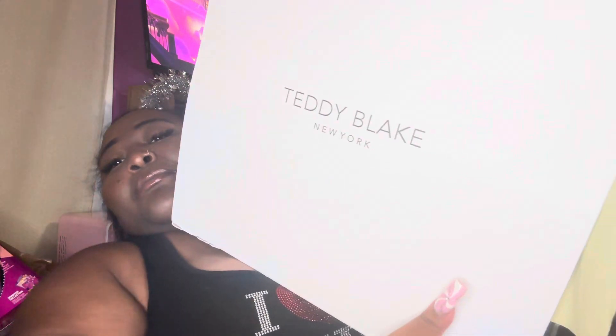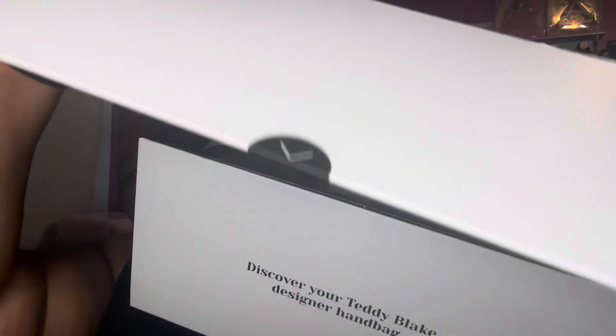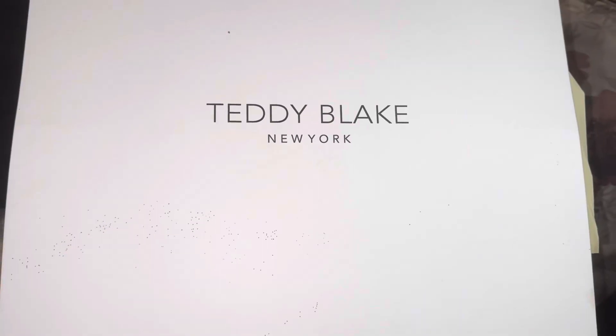Hey guys, welcome back to our channel. I'm Marjan and today I'm going to be doing an unboxing. Thank you so much Teddy Blake - look at the huge box it came in! It's so fancy and techy. This is how you open it - just look at this, I can't even fit it in the camera. Anyways, let's do this - I'm going to flip the camera around so you guys can get the full view.